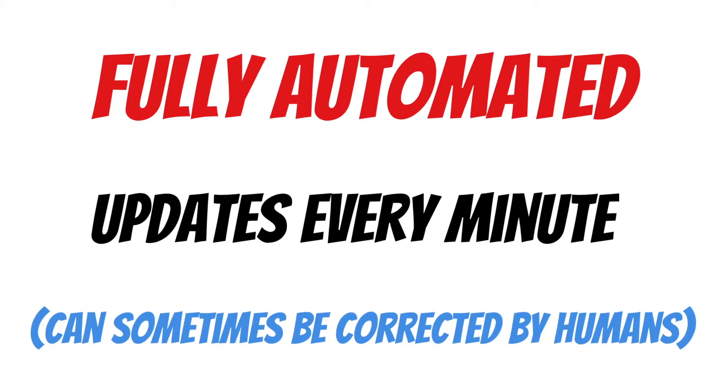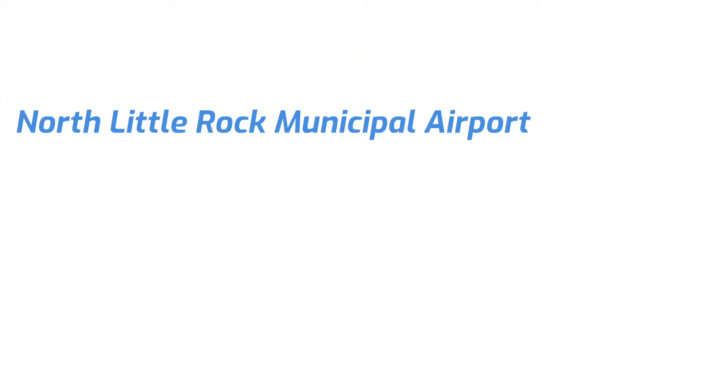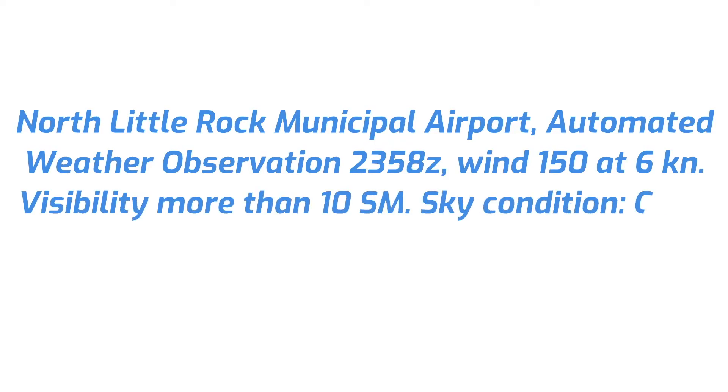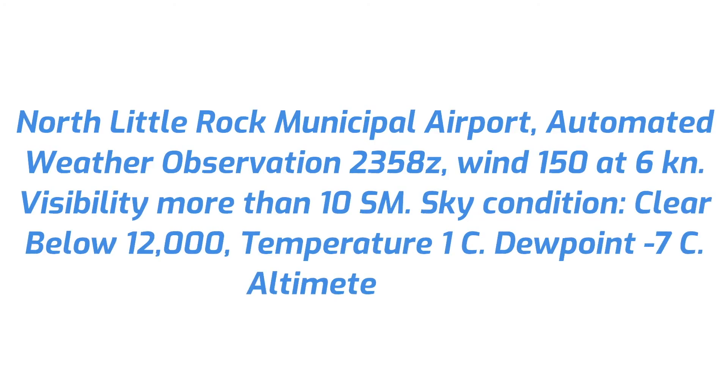Let's tune the radio in to North Little Rock's AWOS. 'North Little Rock Municipal Airport. Automated weather observation, 2358 Zulu. Wind 150 at 6 knots. Visibility more than 10. Sky condition clear below 12,000. Temperature 1 Celsius. Dew point minus 7 Celsius. Altimeter 3041 inches of mercury. Remarks: notice to pilots, be aware of deer and coyote wildlife in the vicinity of the runway.'